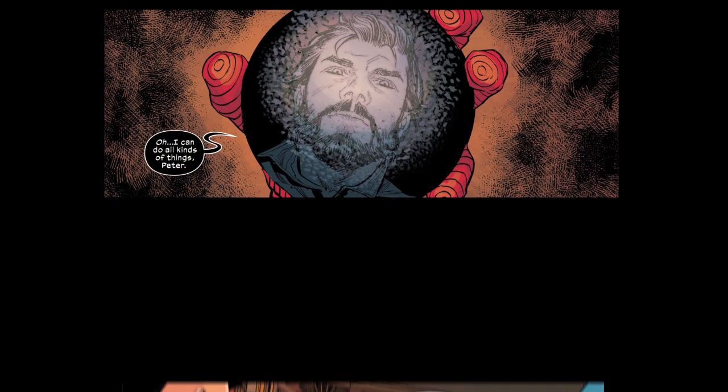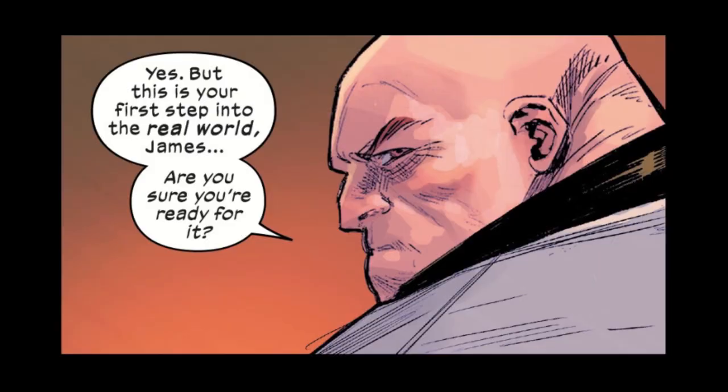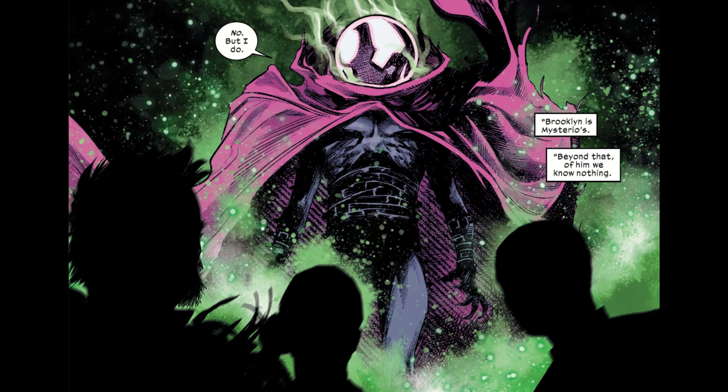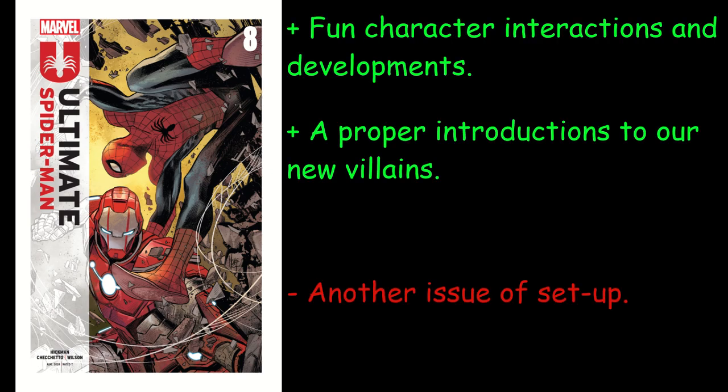Aside from that, the beginning of the comic hints at future conflicts for Spider-Man. I am intrigued by what Hickman has in store for the AI version of Peter that is stored in his advanced costume. And we finally have our proper introduction to our new Sinister Six: Kingpin, Mr. Negative, the Black Cat, Kraven, Mysterio, and the most surprising — the dreadful looking Mole Man. With our new antagonists finally on stage, I am ecstatic to see what this second arc of the series has in store.